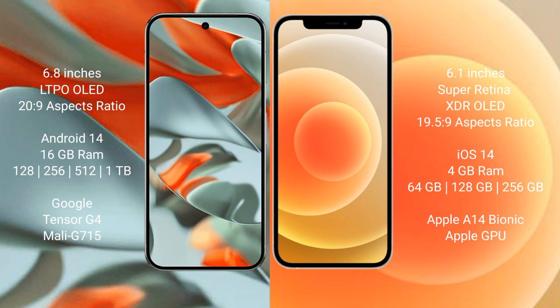The Google Pixel 9 Pro XL offers 128 GB, 256 GB, 512 GB, and 1 TB internal storage options, powered by the Google Tensor G4 processor with a Mali GPU. The iPhone 12 comes with 4 GB RAM and 64 GB, 128 GB, or 256 GB internal storage, powered by the Apple A14 Bionic processor with Apple's integrated GPU.